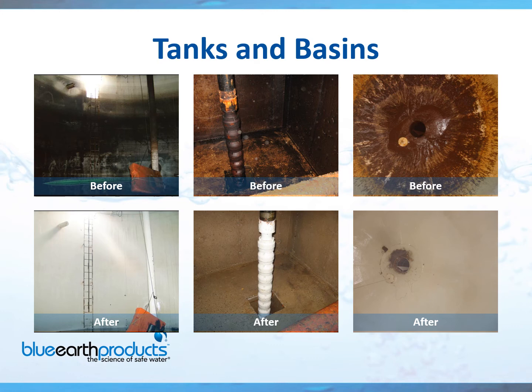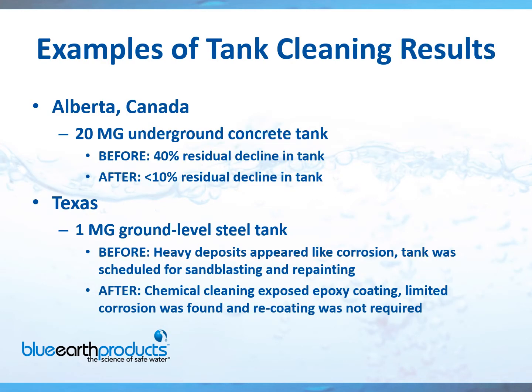We highly recommend using our chemical solution, which will literally melt the buildup away, as you can see in these before and after pictures. I love doing a tank because we basically bring them back to like-new condition very quickly. Here are some examples of tank cleaning results — you'll see a substantial chlorine residual increase and a chlorine demand decrease. By removing those organics from the large surface area of tanks, you'll decrease your chlorine demand.